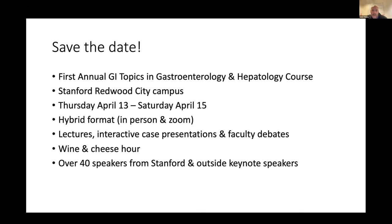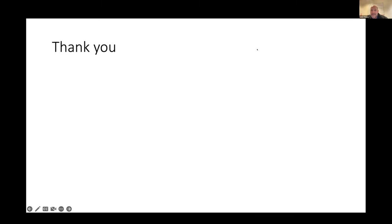I'll end here and make a quick pitch for a CME course we're doing April 13th to 15th, in person as well as Zoom, at the Redwood City site, with a wine and cheese hour included. Thank you very much. Thank you, Dr. Clark. We'll have Dr. Pimentel share, and all questions will be answered afterwards.